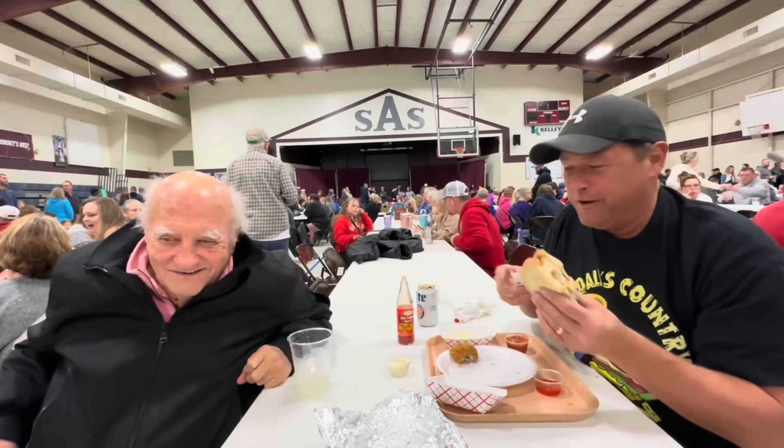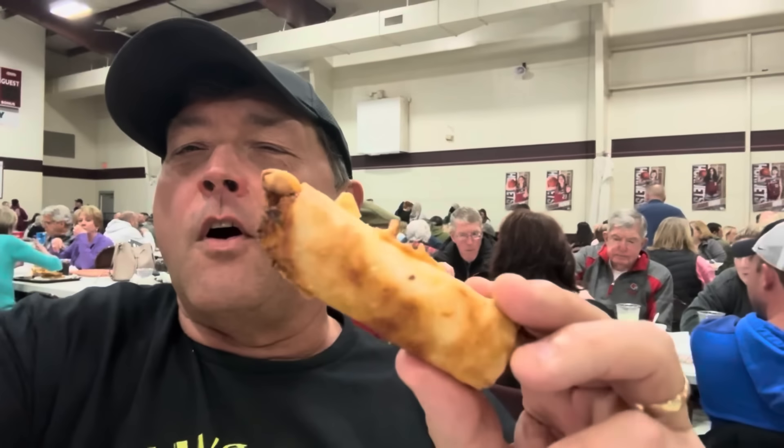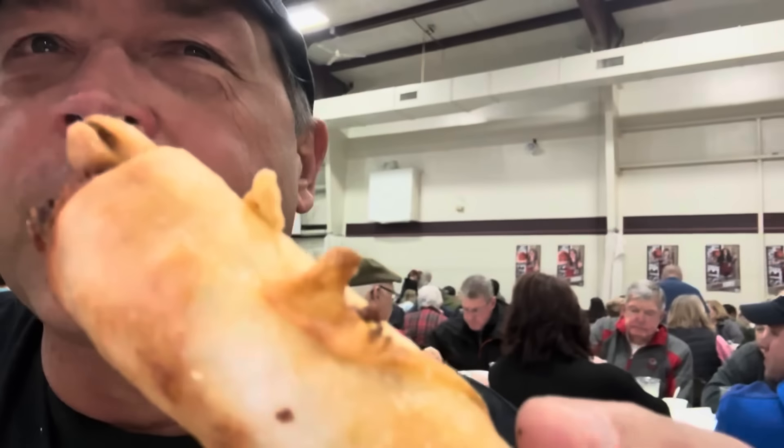We're going to wrap things up and then get in the car. We're headed to Bardstown Road, to Sam's old stomping ground. So stay tuned, don't go away. The priest said I had to have one more egg roll, so I got to do it again — let y'all hear that crunch.